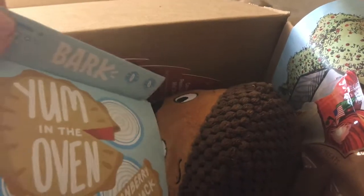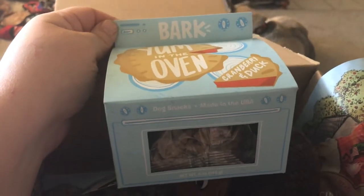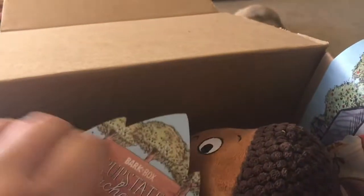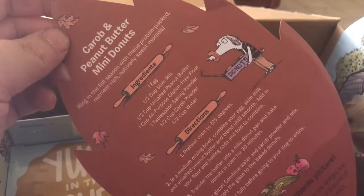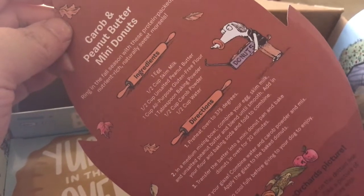He also — look at their cute little packaging, it's a little oven. It says 'Yum in the Oven,' cranberry and duck. There's little treats in there. It also came with this little card shaped like a leaf — I'll probably use this for my art projects. It explains — oh, it's got a recipe for me making carob and peanut butter mini donuts for Zeke. So we'll give that a shot.